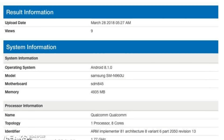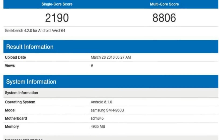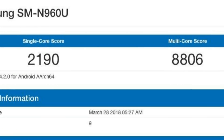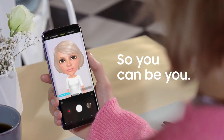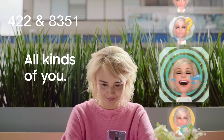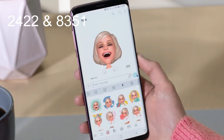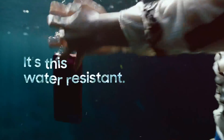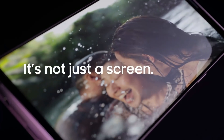The Galaxy Note 9 Snapdragon 845 version has recently been spotted at Geekbench with scores of 2190 in single core and 8806 in multi-core. For comparison, the Galaxy S9 Plus with Snapdragon 845 scored 2422 in single core and 8351 in multi-core. These are fairly close numbers, but with the final software you should expect these numbers to rise up even further.